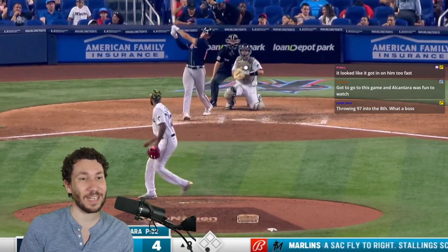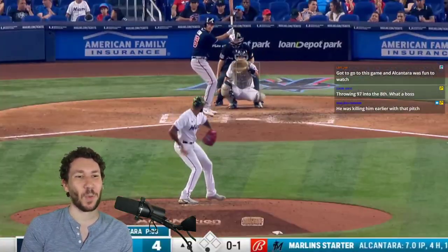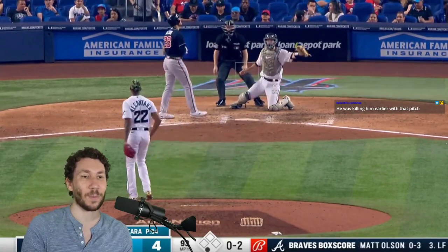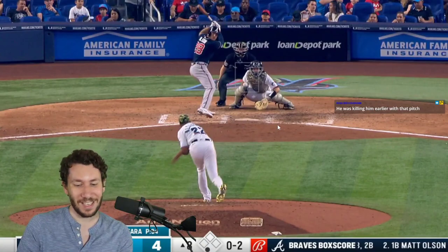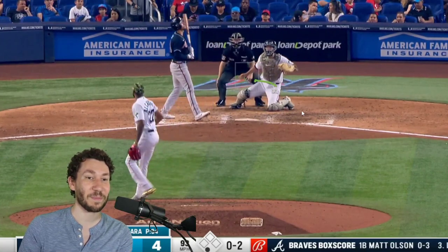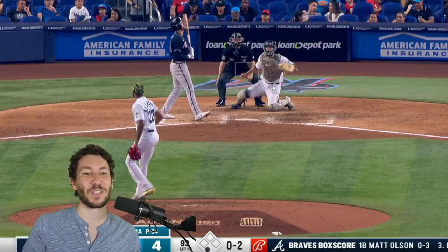Amazing. Now you have Matt Olsen — not an easy out. 98 up. Sure, why not? There's a whiff. Does it again at 97. Why would you do anything else? He almost went for that one — look how far away this is, but look how much, out of the hand, it's going to end up all the way over there. I'm getting really good at tracking this. I mean, that's just so much movement.